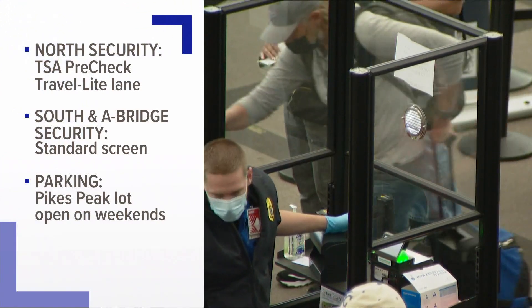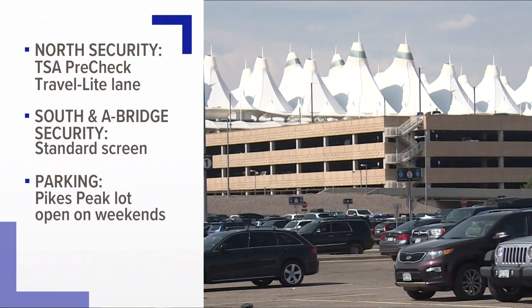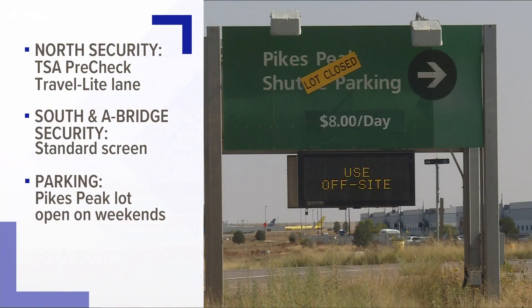South Security and Bridge Security will still have regular screening lines. The Pikes Peak shuttle lot is reopening only on weekends — it will be open for parking Fridays and Saturdays, but shuttles will be able to take you back to your car any day of the week.